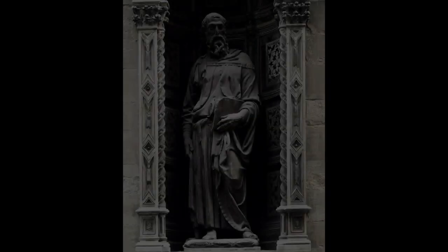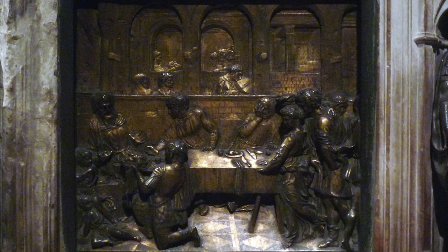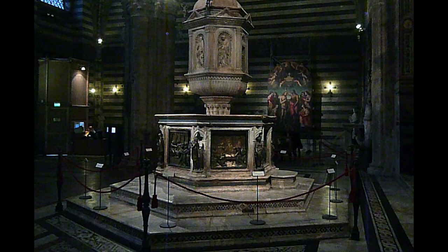We know that Donatello — if we look at the figures at Orsanmichele — was really interested in the human psyche, and we really see that interest in human emotion here and the drama and narrative of the story. Look at the figure just in back who holds a hand to the face, just can't even bear this sight — it is so terrible. This is a story that's appropriate in that it is of the death of Saint John the Baptist. But we see a family coming in now with a baby, and this is clearly a joyous moment — such a contrast with the image that we're seeing here.